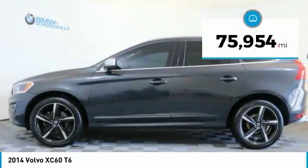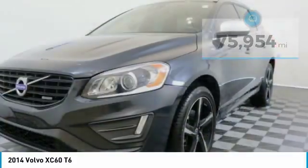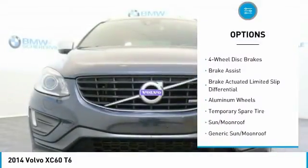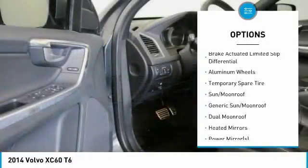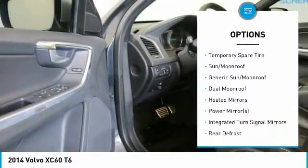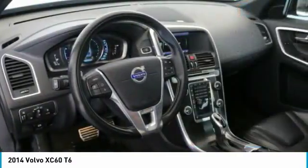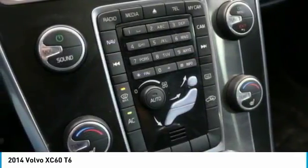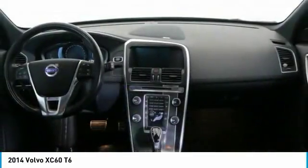This vehicle has less than 80,000 miles. Features include anti-lock braking system, stability control, traction control, all-wheel drive, keyless entry, steering wheel audio controls, power passenger seat, Bluetooth, leather-wrapped steering wheel, and adjustable steering wheel.